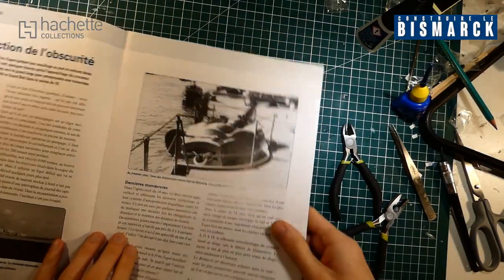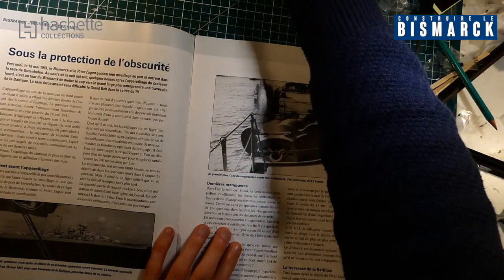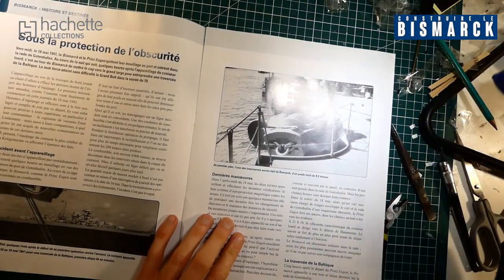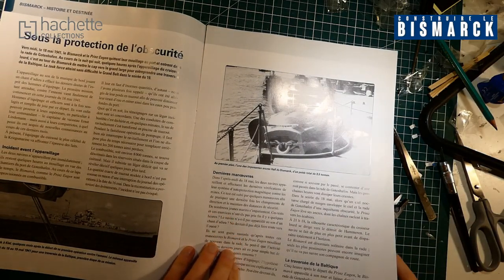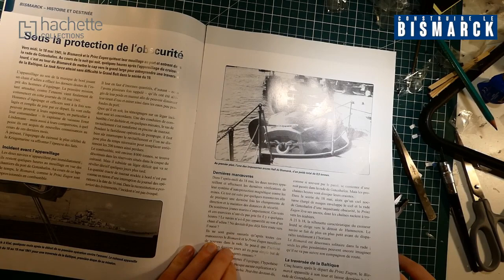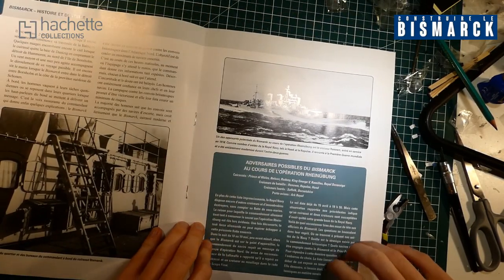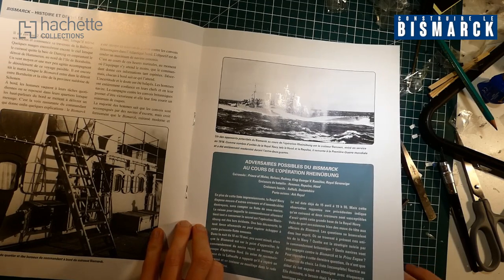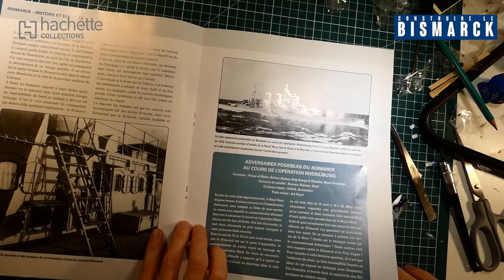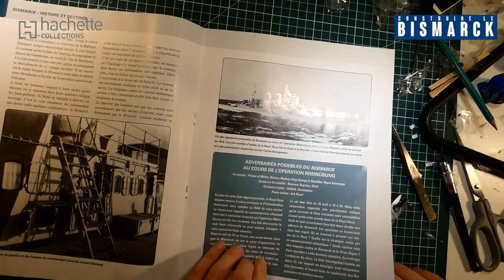Pour l'histoire, la destinée du Bismarck : sous la protection de l'obscurité, avec de belles images d'archives, les adversaires possibles du Bismarck au cours de l'opération Rhine. Il parle de tous les croiseurs, etc., qu'il a un peu comme ennemis.